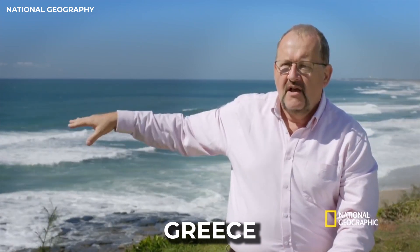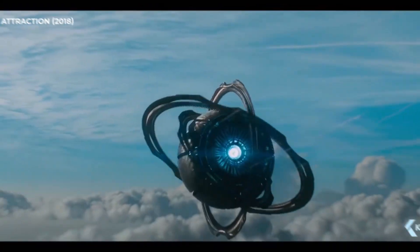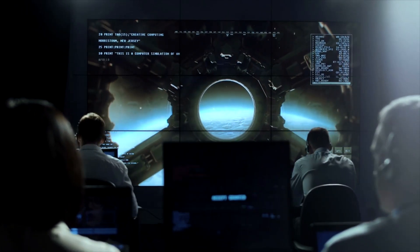Something terrifying was found deep in the mysterious ocean near Greece, and researchers speculate it might be the world's first computer. Some people even speculated it to be a broken part of an alien ship. Let's together solve the mystery of the Antikythera mechanism.